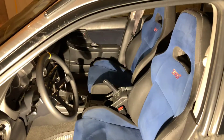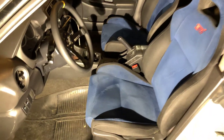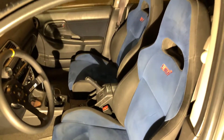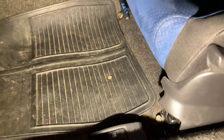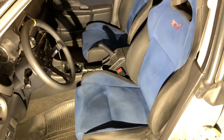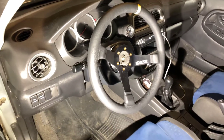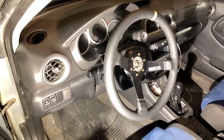I got the STI seats in. They're pretty nice — it was a direct bolt-on mod. The brackets were kind of bent from shipping so I had to hammer them back into place, but four bolts a piece, they're sturdy. Way better than the WRX seats, especially the way they look. I also got my Sparco wheel in and the STI gauge cluster.